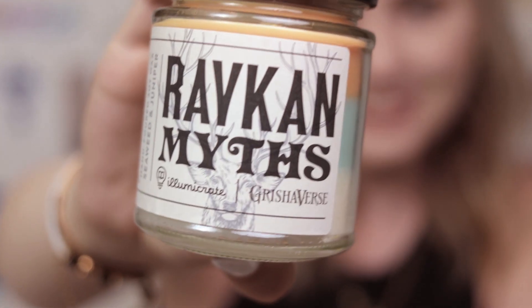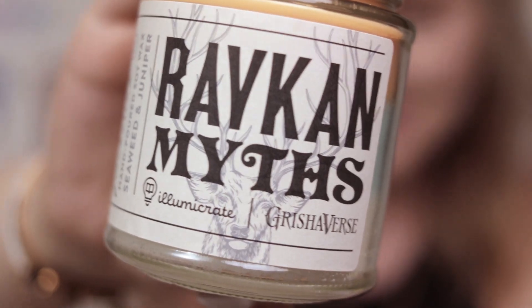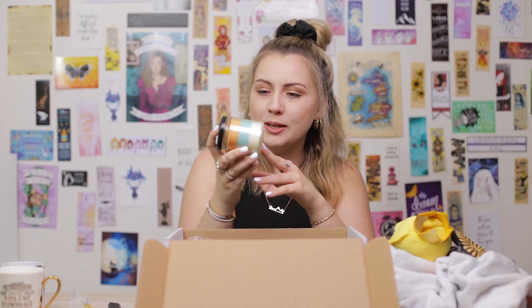Next up is a candle — Ravka Mists. And it smells of seaweed and juniper. That's such a random combination; I've never smelled a candle that smells like seaweed. I don't even know what juniper is, but it's got layers of color which I think is really nice. It's like a sweet smell, nice and summery. Not my favorite, however I'm sure it's plenty of people's favorite out there. But the colors are really nice.